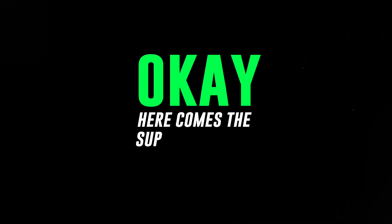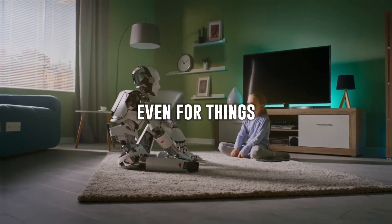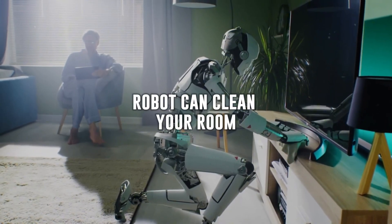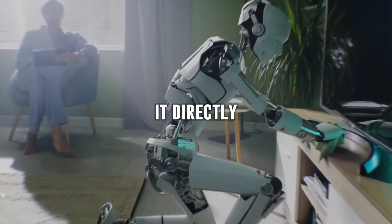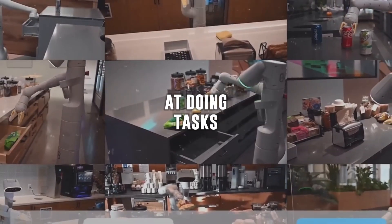Okay, here comes the super cool part. RT2 can predict what the robot should do next, even for things it's never seen before. It's like a magic trick — the robot can clean your room even if no one taught it directly, all because it knows about cleaning from the internet.